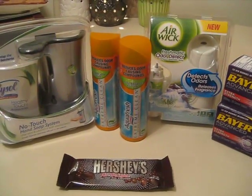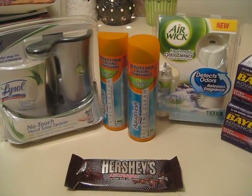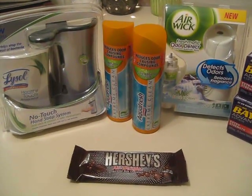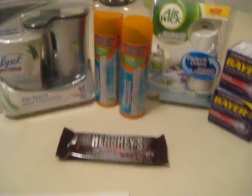Hey guys, it's Erica and this transaction is from Rite Aid. I will start with the Lysol hand soap motion sensor dispenser. That was on sale for $7.99.